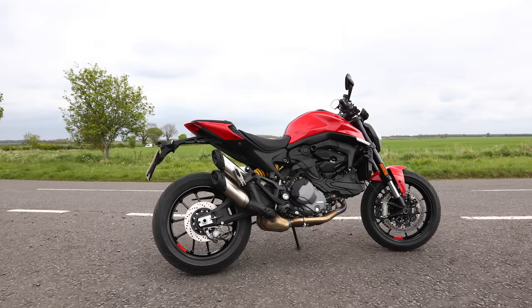It does beg the question though - is it still a Monster? You haven't got a trellis frame, there isn't an air-cooled option, and that feel of the previous models isn't really there with the new one.